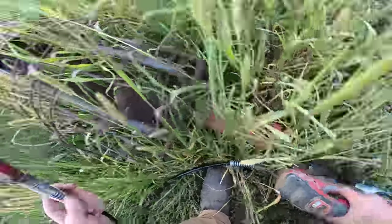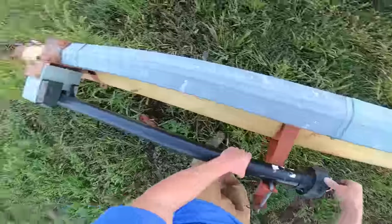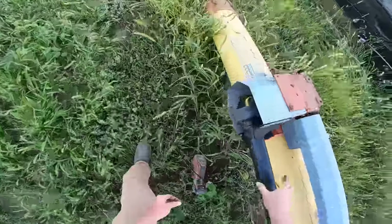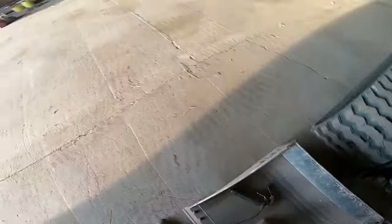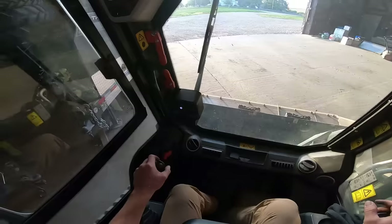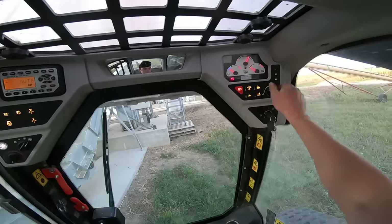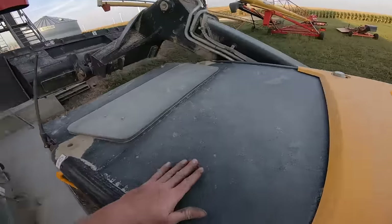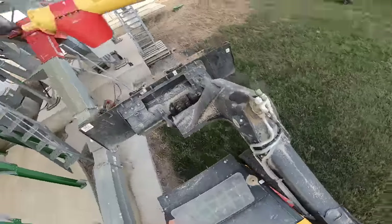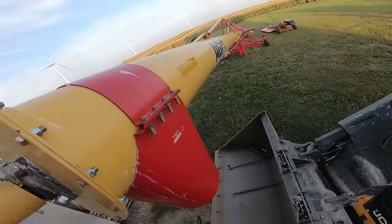That greaser is broken off — I need a bar to do that one. I don't even know if we're going to use this auger this year or not; it looks fairly greasy in there yet. Okay, this one should be ready to go now.